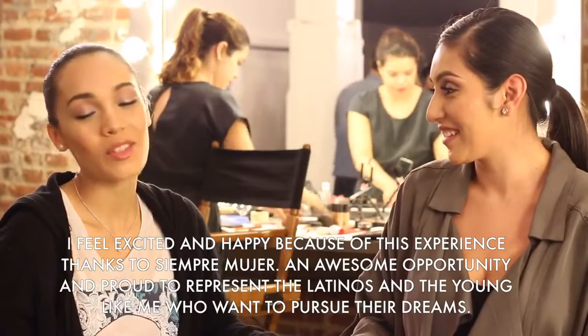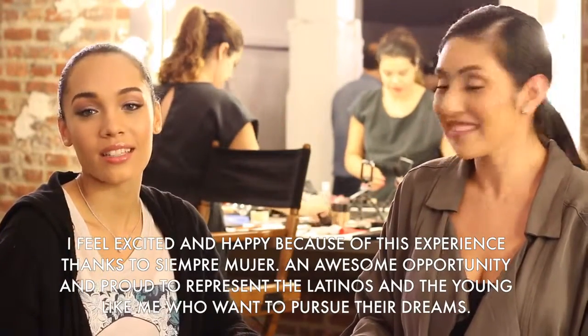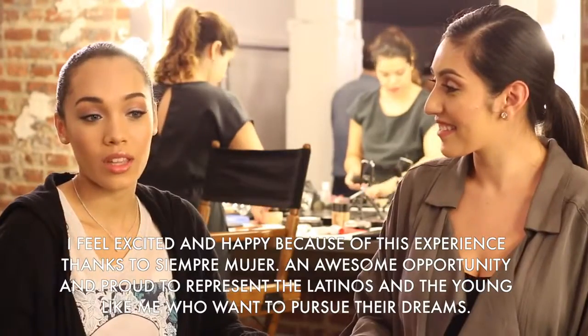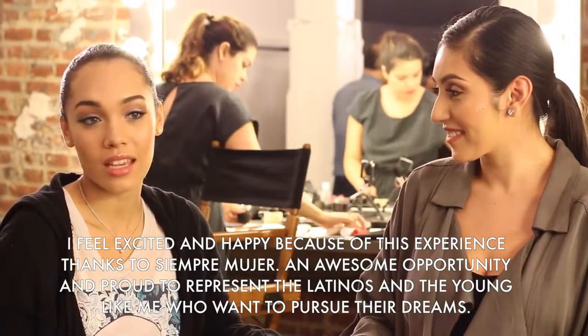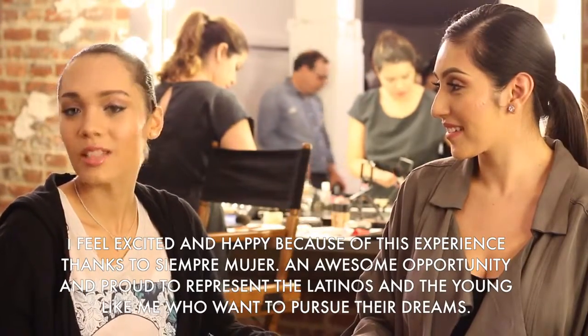I am here today with the winner of the cover shoot for Siempre Mujer. Her name is Shakira. I'm going to be asking her some questions so that way you guys can get to know her better. The first question I wanted to ask you is, how do you feel to have been chosen? I feel very excited and happy for having this experience, thanks to Siempre Mujer — a very impressive opportunity to represent Latinos and adolescents like her who want to fight for their dreams.